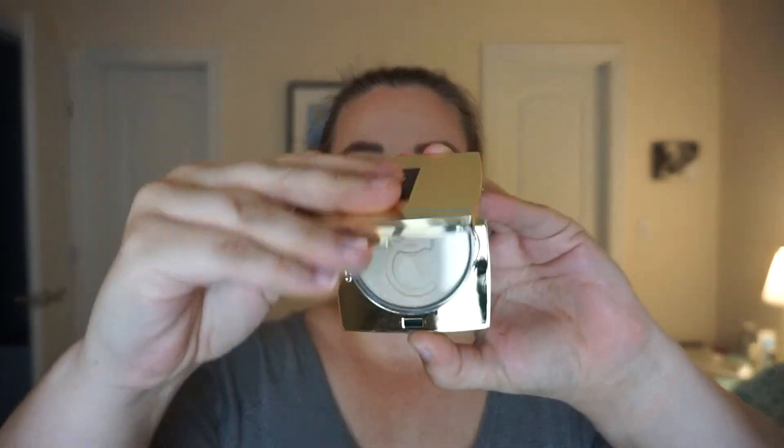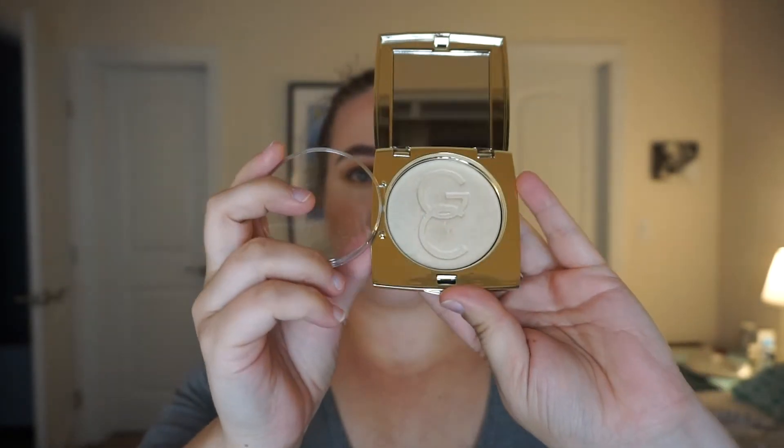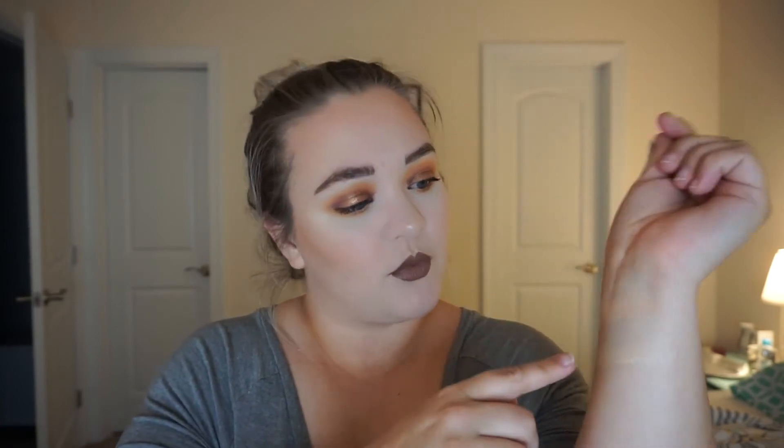Next we have from Gerard Cosmetics one of their star powders, and this one is in the shade Grace. This is just a really gorgeous, pale, white-gold shade. I think it's adorable that they named these after celebrities — I think that's just really cute of them. So if we've got the first one up here, here is this one. As you can see, it's a little bit more yellow-toned, whereas this is more of a peachy nude kind of color. That's going to be your difference there.